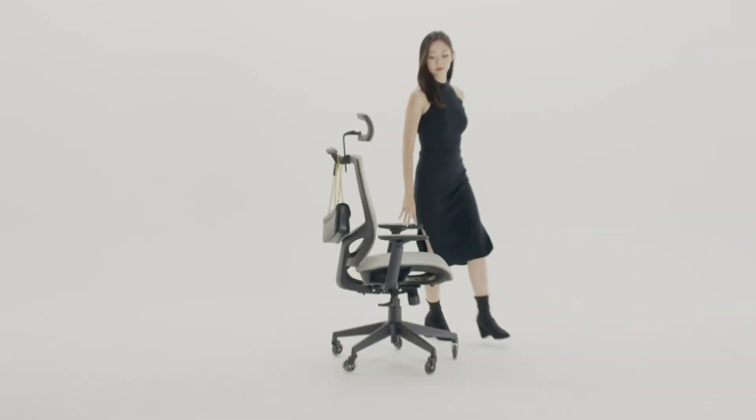And there you have it, our top office chairs for short people. Each of these chairs offers unique features and benefits to ensure that you find the perfect fit for your needs. Whether you are looking for adjustable armrests, customizable lumbar support, or a sleek design, there's a chair on this list that will meet your requirements. Remember to choose a chair that not only fits your height but also provides the support and comfort you need for a productive workday.